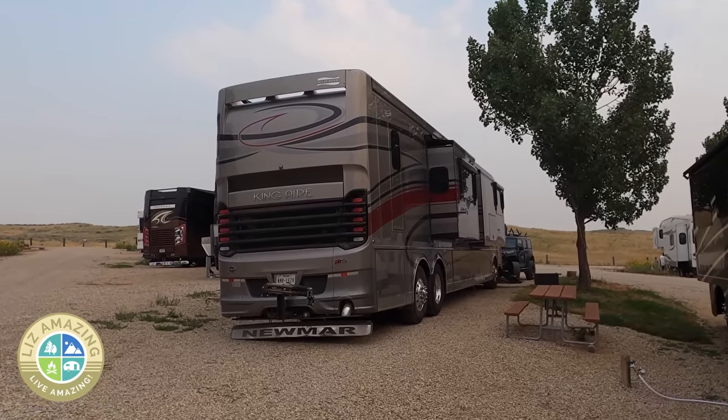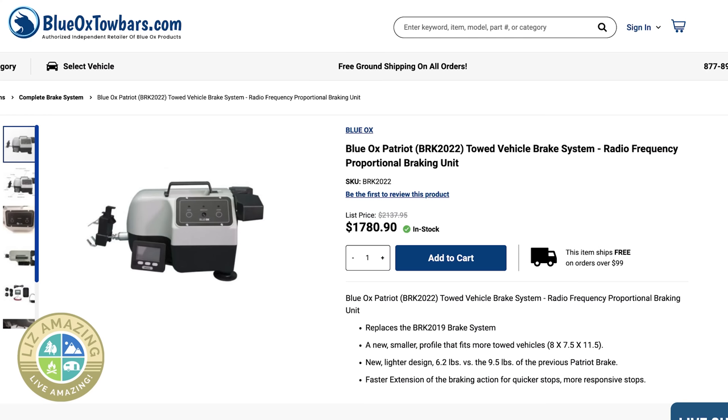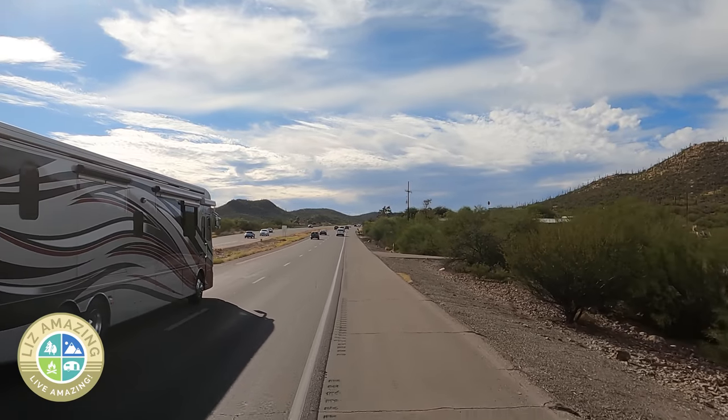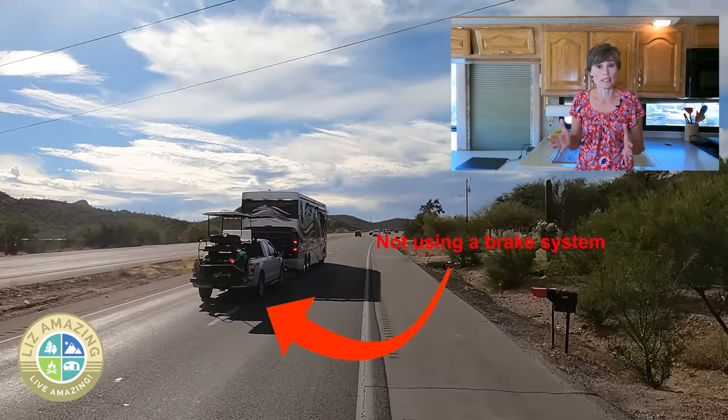Because they're not doing it. There is a group of motorhome owners that I've talked to and neighbored with that just don't have the brake system. I talked to one neighbor who was pulling a Ford pickup truck — he had a Patriot system that he found was too much of a pain and didn't use it. He just let his motorhome do the brakes. Then I started asking more people and kept hearing the same answer: they're not using a brake system. And I know why — because it's expensive.